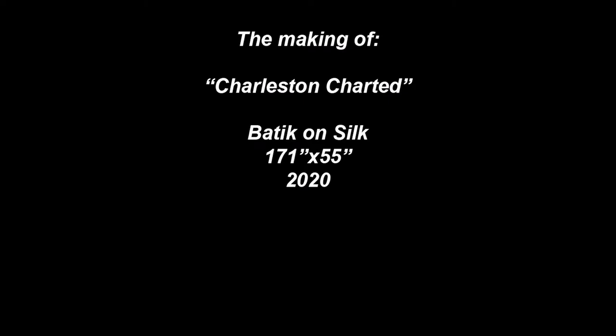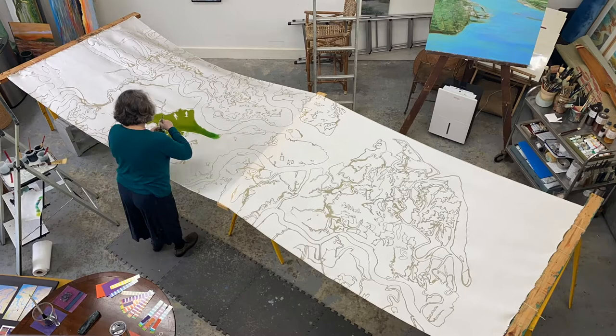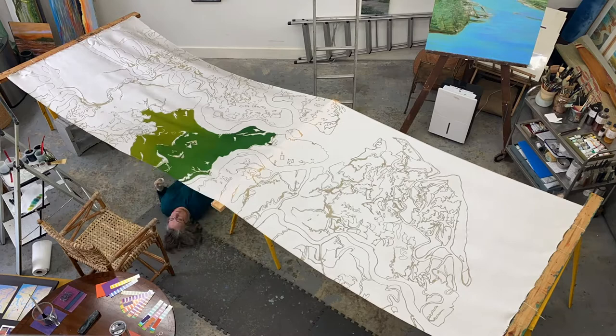In January 2020, the Ingevity Corporation commissioned an artwork for the three-story stairwell in their new global headquarters in Charleston, South Carolina. 'Charleston Charted' is a 171 inch by 55 inch batik silk depicting the peninsula and surrounding landscapes in bright colors, coordinated with the interior design by local architectural firm LS3P. The batik image is based on maps and charts featuring Ingevity's location.